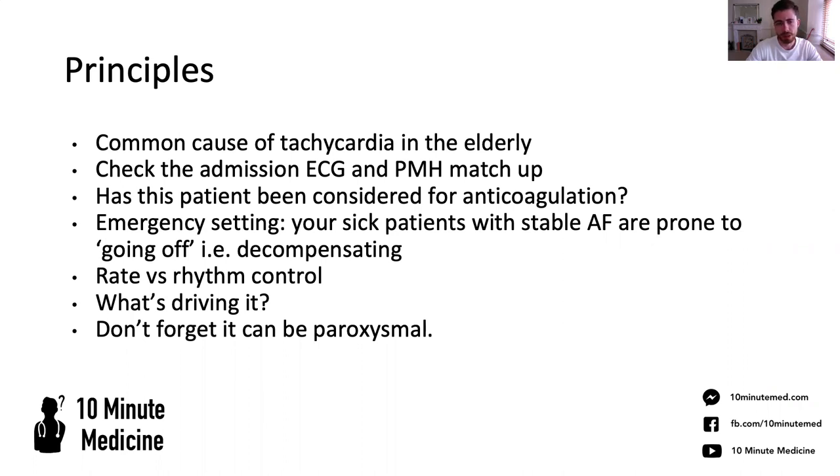Of course you need to keep all other options open, but usually that's what you're running into. When you are on the medical ward round, if you're preparing notes and because you're a good F1, you've looked at the ECG before the consultant gets there. If you notice that they are in AF, you want to check the medical history because it's not uncommon that you will have picked up on a new AF that needs consideration for anticoagulation.